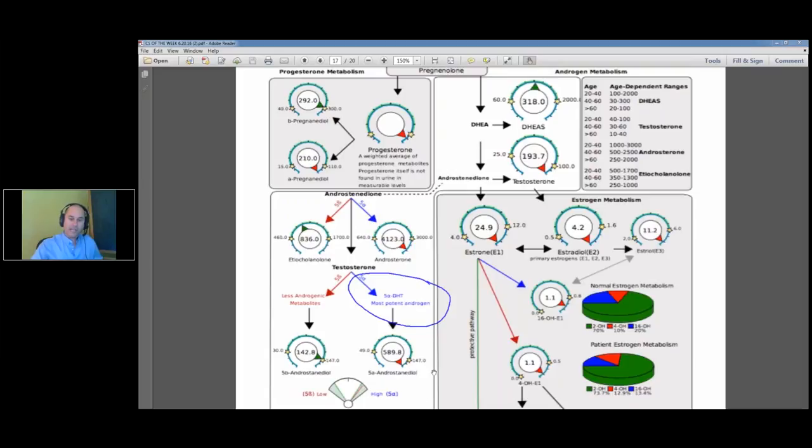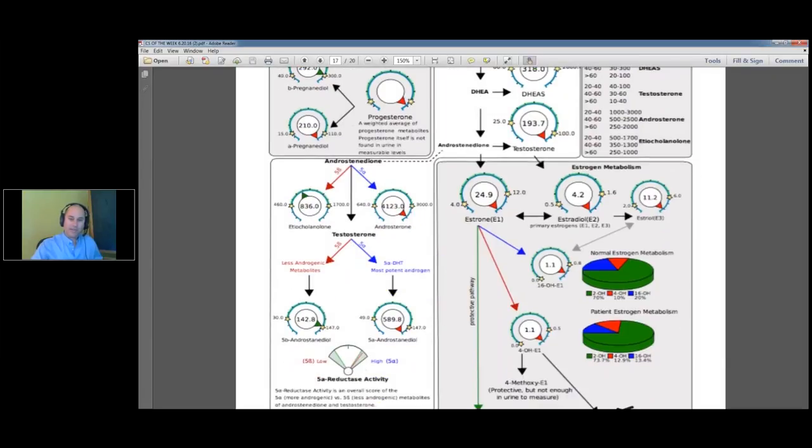For people new to this, there's a gauge on the report called 5-alpha reductase activity. There's so much information on this one report. My understanding is that if the gauge is to the right, it's a potential androgen problem and you want to be careful about using DHEA. If the gauge is neutral or to the left, DHEA is probably okay. I've had one or two cases where the androgen marker was all the way to the right, but the person had zero risk factors for taking DHEA, so we still used it and it worked fine. But this fellow warrants caution because all these other hormones are so elevated.